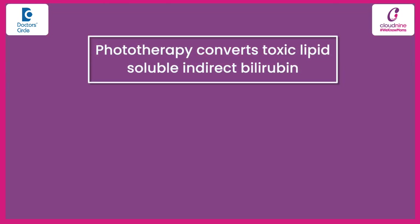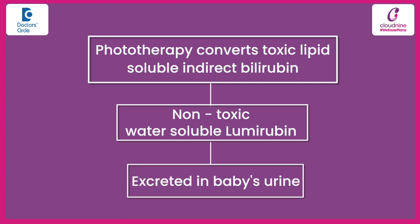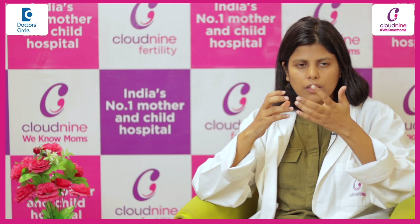What will happen with this light? This will convert the toxic lipid-soluble indirect bilirubin into a non-toxic water-soluble lumirubin, which will get excreted through your baby's urine and the jaundice will get treated.